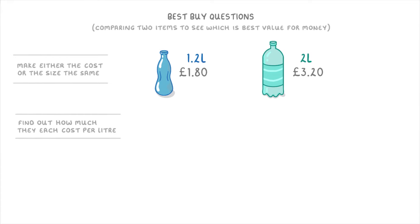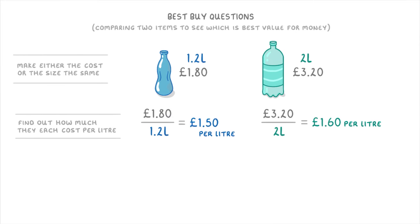So if we do the bigger bottle first: if £3.20 is the price for 2 litres, we need to divide £3.20 by 2 to find out that it costs £1.60 per litre. Then we do exactly the same thing for the smaller bottle: £1.80 divided by 1.2 to get £1.50 per litre.